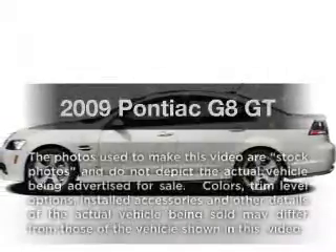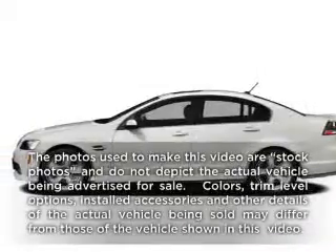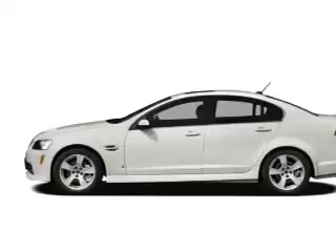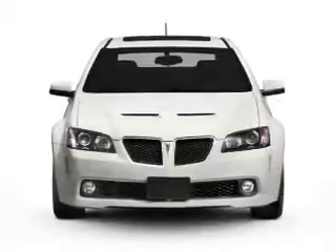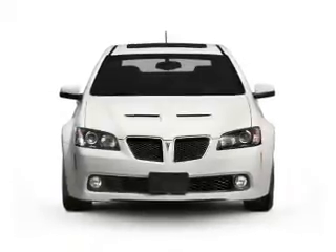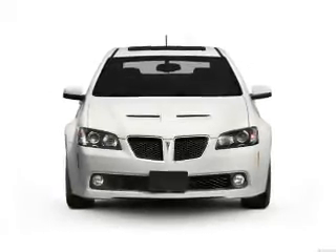Get noticed in this 2009 Pontiac G8. If you're looking for an automobile with great attributes, look no further. With a powerful 8-cylinder engine, the powertrain includes rear-wheel drive, connected to a smooth-shifting 6-speed automatic transmission.